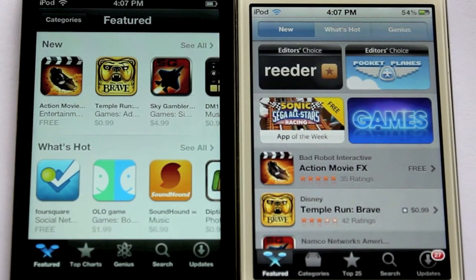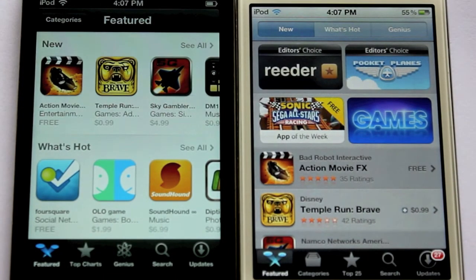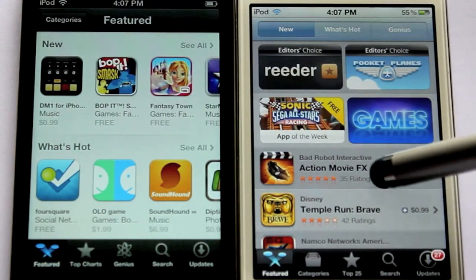They have tweaked up the App Store a lot. The new App Store on iOS 6 looks amazing — it's remarkably good.